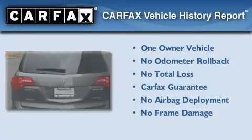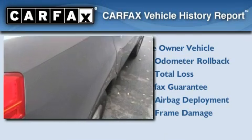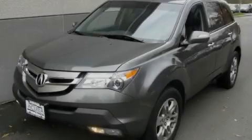This Acura has had only one owner, and it qualifies for the Carfax buy-back guarantee. Stop by today and test drive this vehicle for yourself.